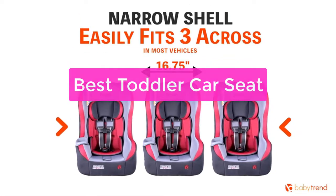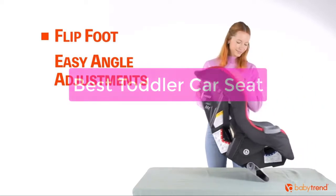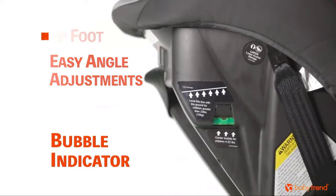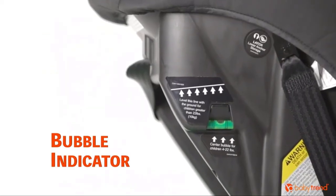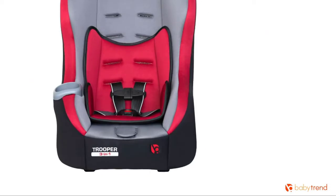Are you looking for the best toddler car seat for your child and the latest model? Look no further. Our team of experts has compiled a list of the top toddler car seats in the market, from budget-friendly options to top-of-the-line models. So let's get started with the list.